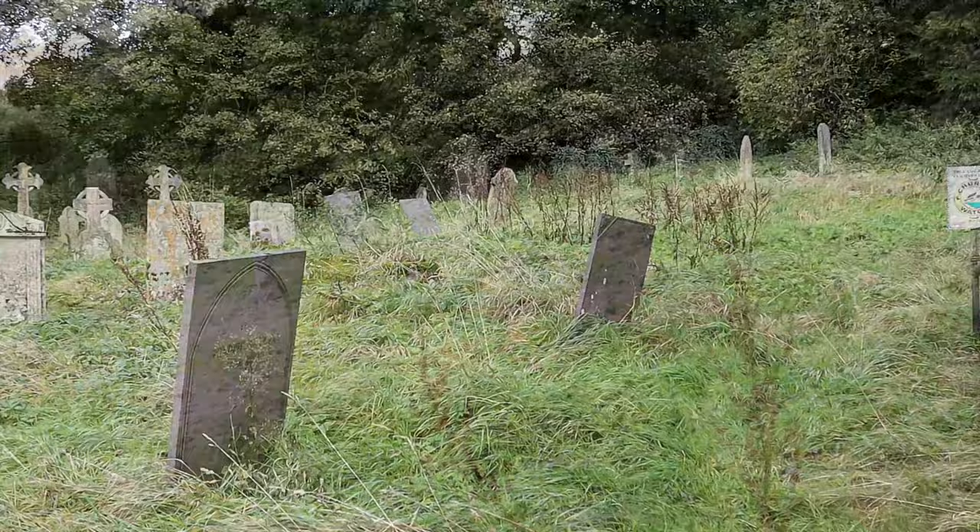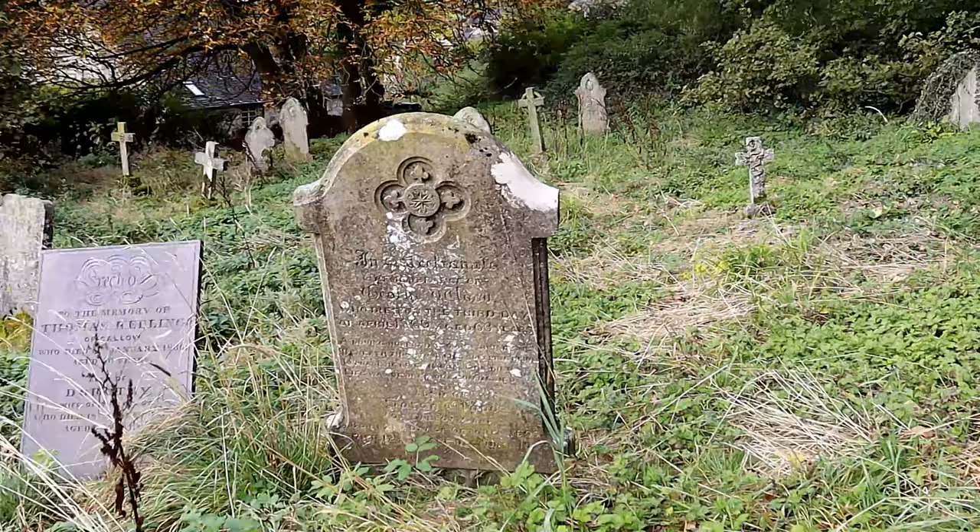The church was sadly closed during my visit, but inside it contained small and ancient wonders, including a 14th century font.